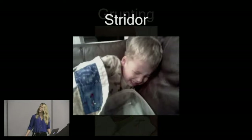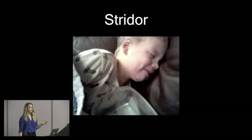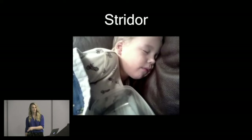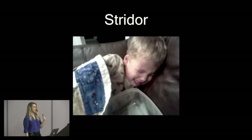Stridor is a high-pitched noise you usually hear on inspiration, and you usually don't need a stethoscope — you can hear it from across the room. This usually indicates narrowing in your upper airway with turbulent airflow. You can have inspiratory stridor, expiratory stridor, or biphasic stridor, and that helps judge the level of obstruction. Inspiratory stridor is usually above your vocal cords; expiratory stridor is going to be below.